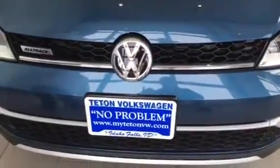Hi, I'm Mikael with Teton Volkswagen and today I'd like to talk to you about the all-new 2017 Volkswagen Alltrack. With its four-motion all-wheel drive, increased ground clearance, and off-road drive mode, this vehicle is designed to get you places other vehicles simply can't go.